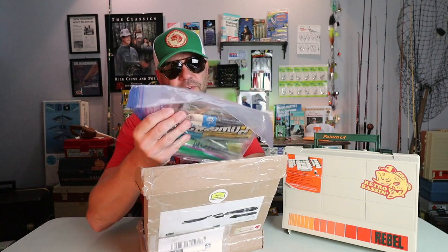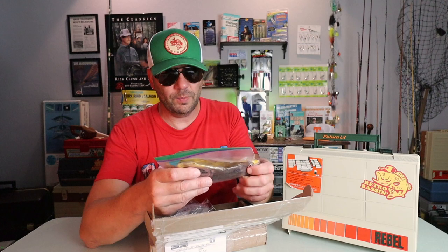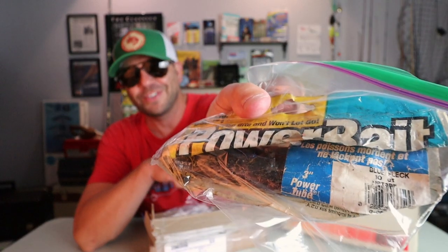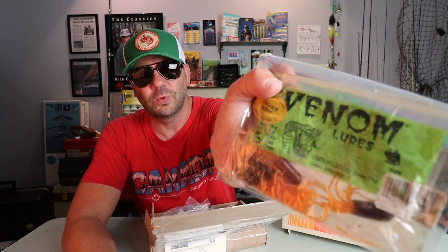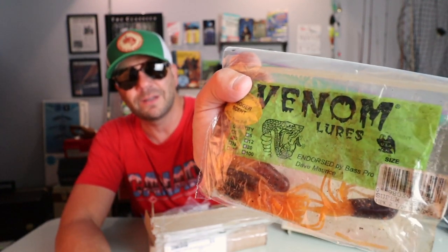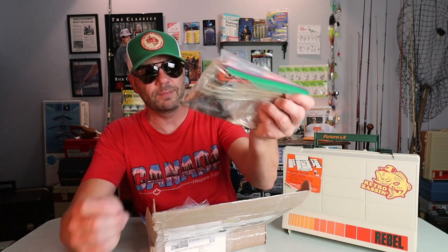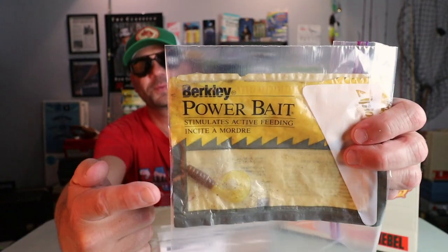Opening Bushman's package — first things first, it looks like a package of plastics from Berkeley. Oh, what is this — a nice old school Berkeley Power Tube. We've got some soft plastic baits from Venom Lures — looks like some sort of little tube as well. I imagine these would be really good on some deep clear rocky lakes for smallmouth bass. And we've got some worms from Gambler.